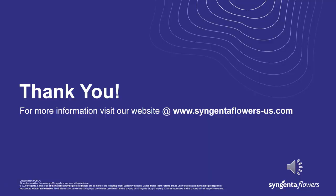Thank you for taking the time to listen to the presentation. I hope you are able to implement some of these preventative practices to solve problems in your garden mum crop before they even happen. If you have any questions, feel free to reach out. My email address is mark.a.smith@syngenta.com. Thank you.